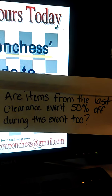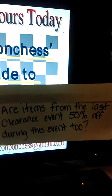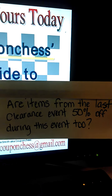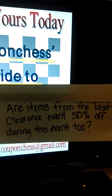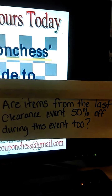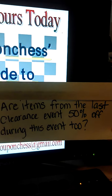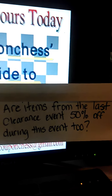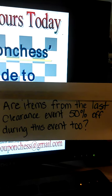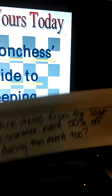Another great question: are items from the last clearance event, which happened July 15th, also 50% off during this event? Absolutely yes. The way Dollar General clearance events work is that items on clearance in the last event are still going to be on clearance during this one. So if you didn't get them last time and you see them this time, they are still going to be additionally marked off. I always tell people to have short-term memory loss — don't assume old items are gone. That's one reason pictures from previous events are included in the ebook.